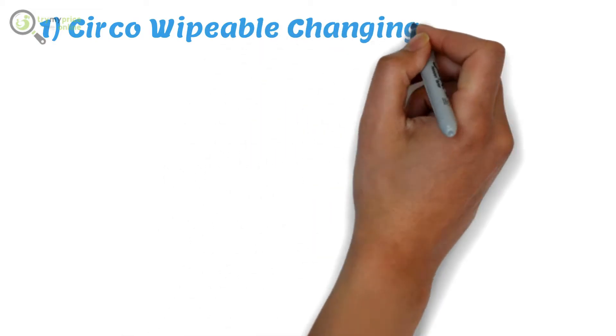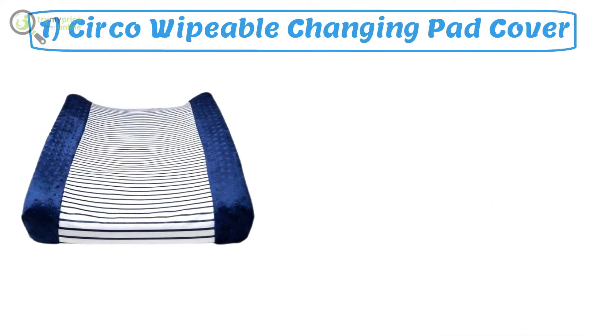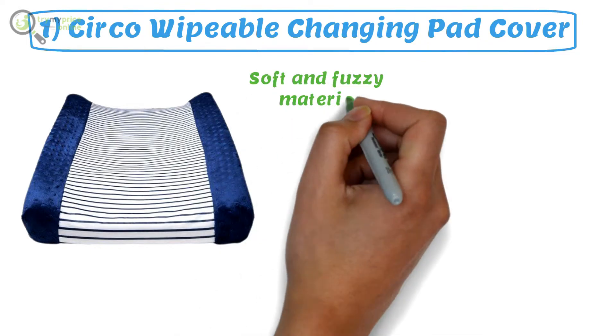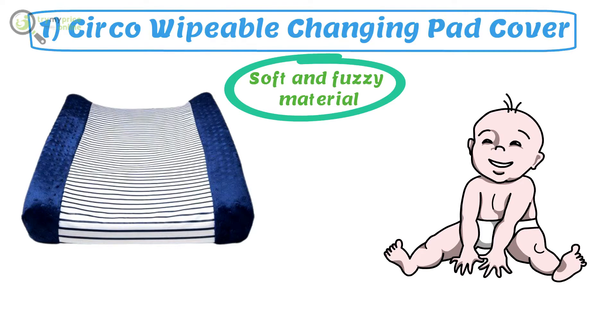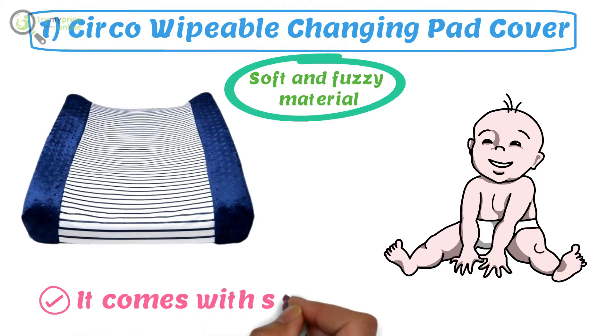Number one: Circo Wipeable Changing Pad Cover. The sides of this wipeable changing pad are made with a soft and fuzzy material, which makes it amazing for your baby to rub against during the diaper change. It comes with soft edges.